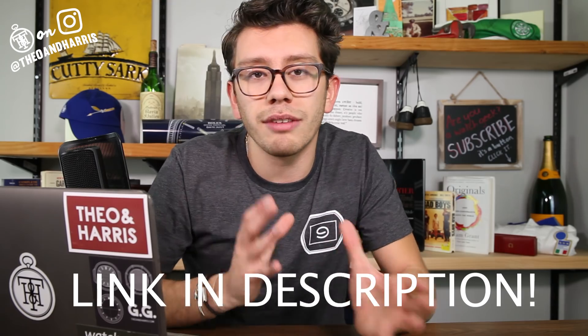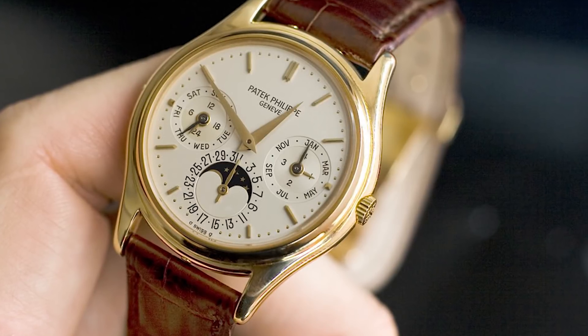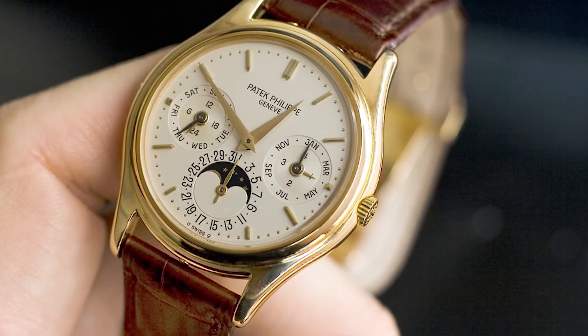Now let's get into the $35,000 watch. What is it? It's a modern classic, it's in yellow gold, it's manufactured by Patek Philippe, and it's very, very complicated. It's the reference 3940, and it is without question my grail watch. Introduced in 1986, the 3940 was manufactured until 2006 in yellow, rose, white gold, and platinum — that's a 20-year uninterrupted run by Patek Philippe, which is a huge deal.